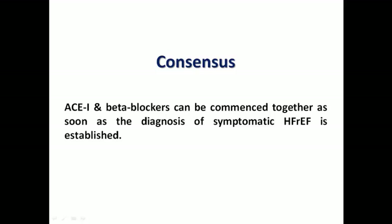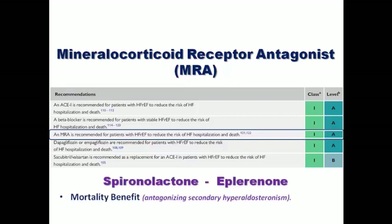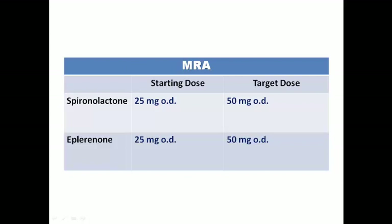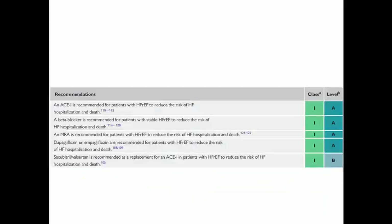There is a general consensus that ACE inhibitors and beta blockers can be started together as soon as the diagnosis of heart failure is made. MRAs — mineralocorticoid receptor antagonists — which are spironolactone and eplerenone, have both mortality benefit by antagonizing secondary hyperaldosteronism and symptomatic benefit through enhanced diuretic effect. Both have the same starting dose of 25 mg once per day up to 50 mg, and sometimes up to 100 mg in refractory patients. Eplerenone is more specific on aldosterone receptors, causing less gynecomastia than spironolactone.